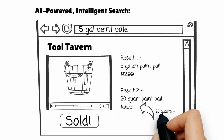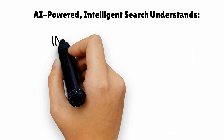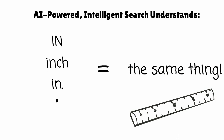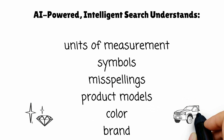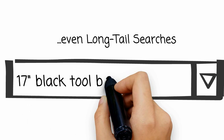This is done using natural language processing. Even calculations are understood, like 5 gallons and 20 quarts meaning the same thing. Our AI-powered intelligent search understands all the variations of how the word inch could be entered. In fact, it understands all kinds of things. Even really long and detailed searches can provide relevant results.